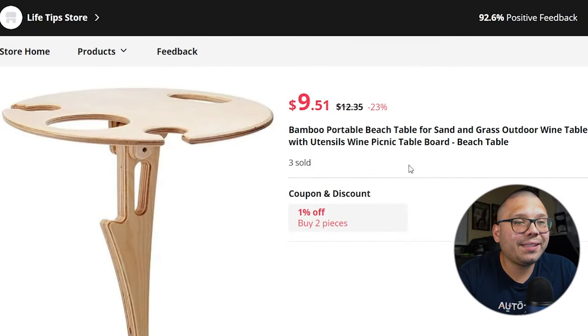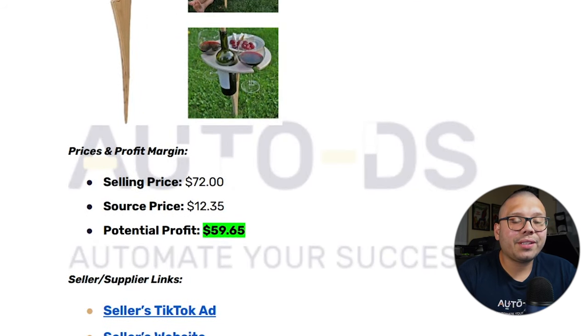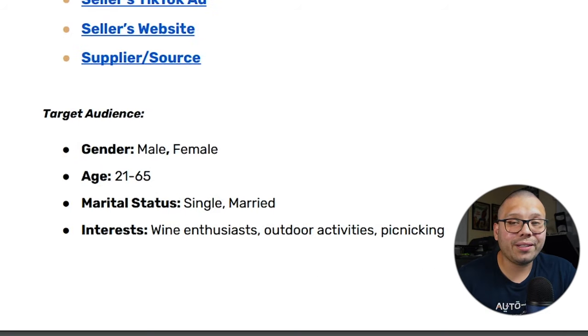Taking a look at AliExpress, this item is selling for $12.35 and it actually has free shipping. So $72 as the selling price and $12.35 sourcing gives us a profit potential of about $59.65 — that is not bad at all. As far as the target audience, you want to target people that are wine enthusiasts, people that like outdoor activities, and people that enjoy picnicking.